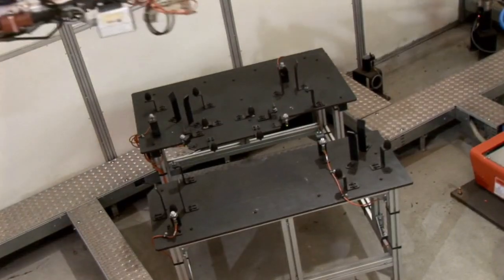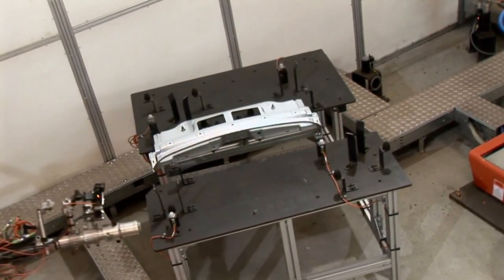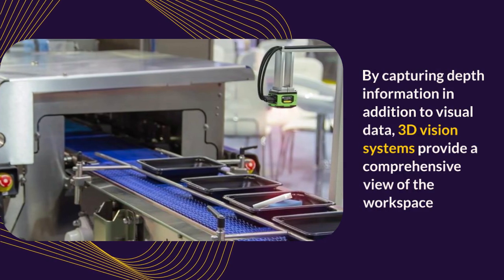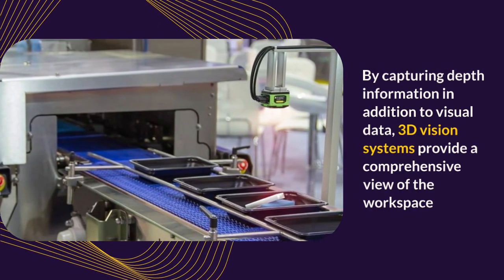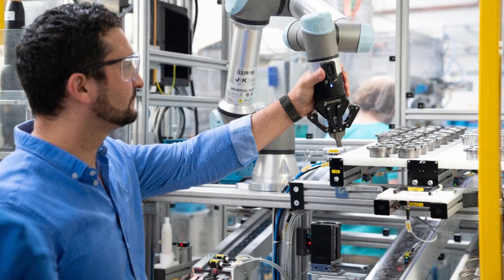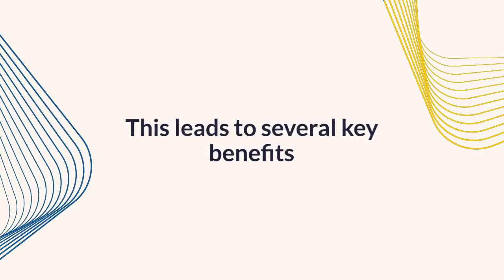The combination of 3D cameras and powerful AI algorithms is revolutionizing the way robots operate in manufacturing environments. By capturing depth information in addition to visual data, 3D vision systems provide a comprehensive view of the workspace, enabling robots to execute tasks with unparalleled accuracy. This leads to several key benefits.